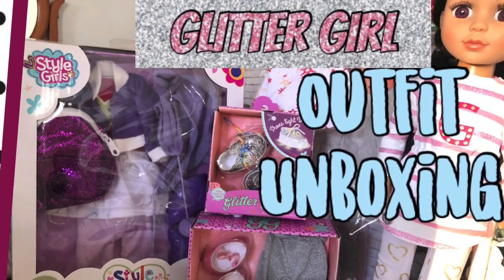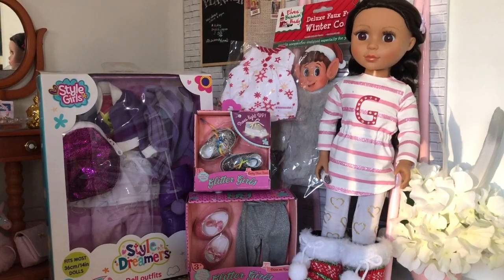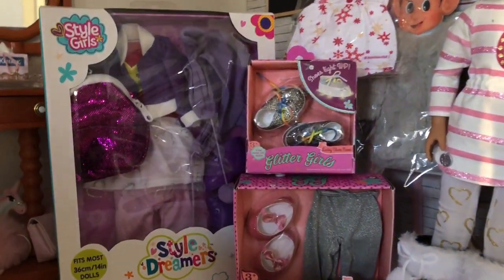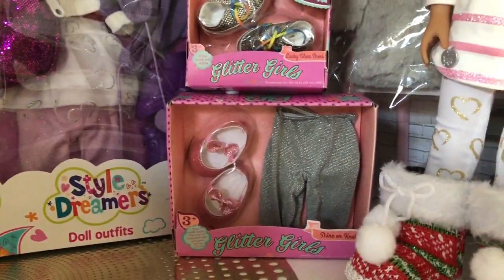Hi and welcome back to Always Dolls. Today we are unboxing clothing items for our 14 inch Glitter Girl doll. You may have noticed Minnie Mariah wearing the same outfit in all our videos, so it's about time she got new things.